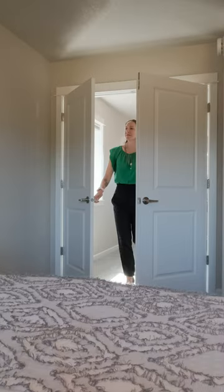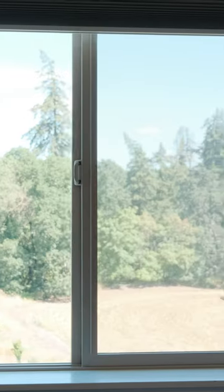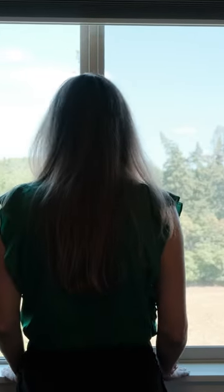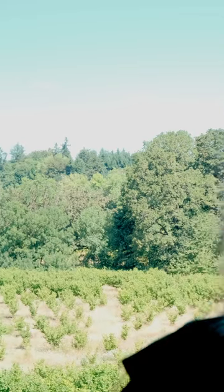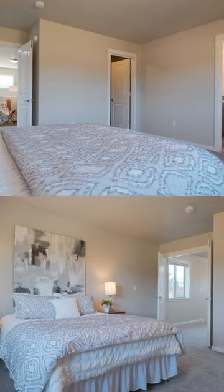Step into your private sanctuary in the stunning primary bedroom. This spacious retreat boasts breathtaking, unobstructed views of the bordering orchard, providing a serene backdrop that enhances the room's tranquil ambiance.